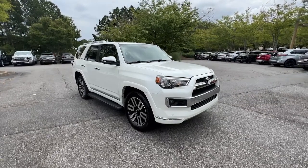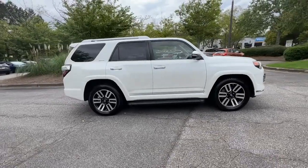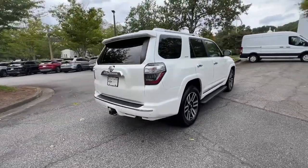This could be the car for you — the 2014 Toyota 4Runner. With less than 100,000 miles on the odometer, this vehicle provides excellent value.